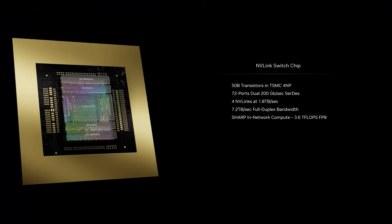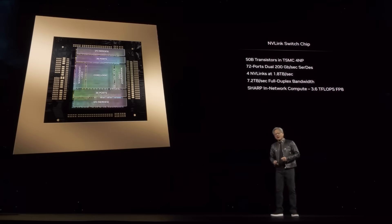This chip is just incredible. We call it the NVLink switch. It's 50 billion transistors — almost the size of Hopper all by itself. This switch chip has four NVLinks in it, each at 1.8 terabytes per second. With such a chip, we can have every single GPU talk to every other GPU at full speed at the same time. You can build a system that looks like this.